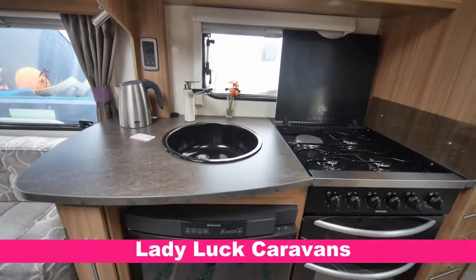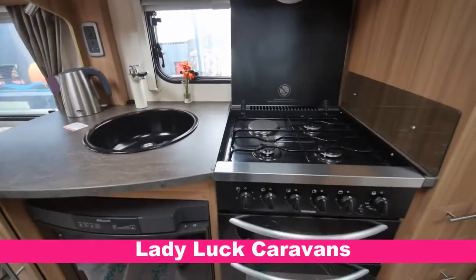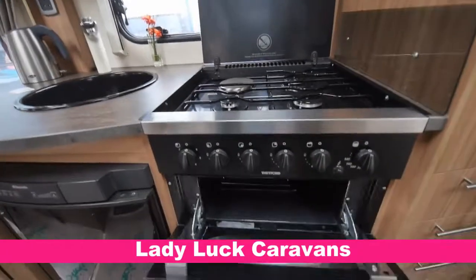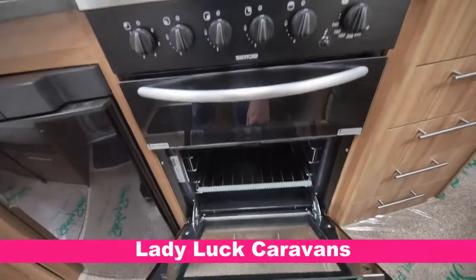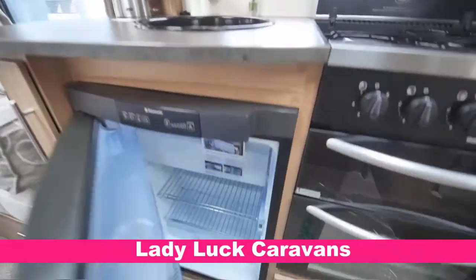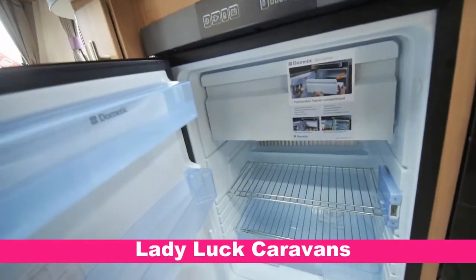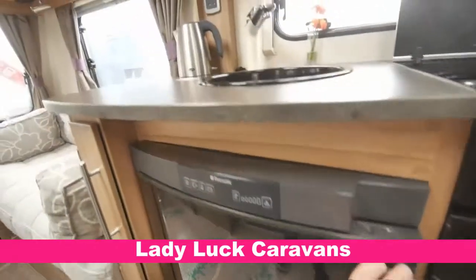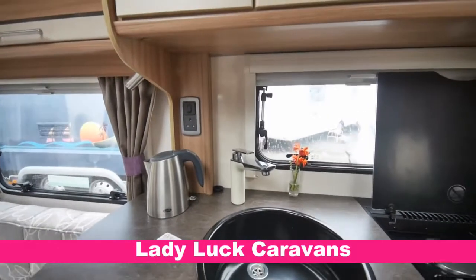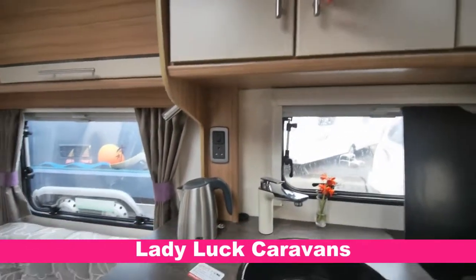Here we've got the fully equipped side kitchen. So it's a three gas burner hob and one electric burner. We've got a grill, oven, and storage below. Three-way domestic fridge in lovely condition. Wash basin there with a hot and cold mixer tap. Numerous power points and lots of storage above.